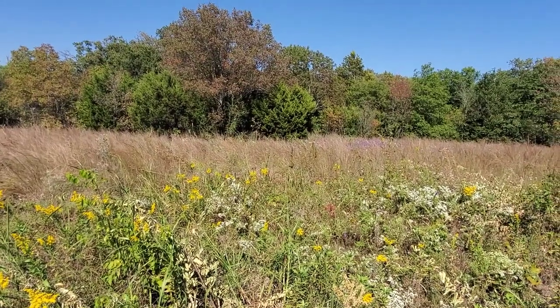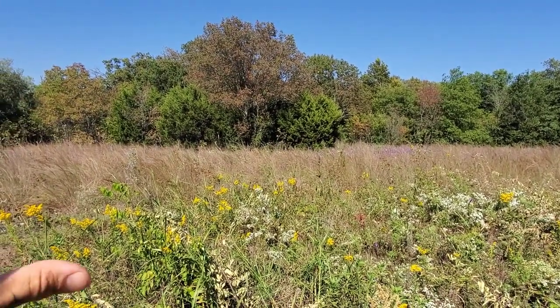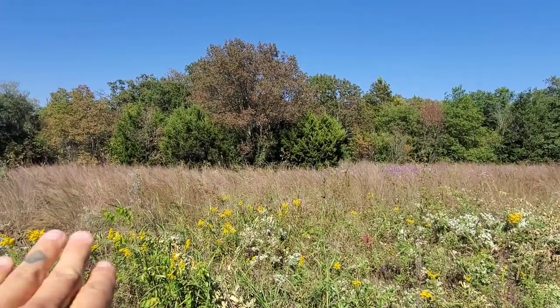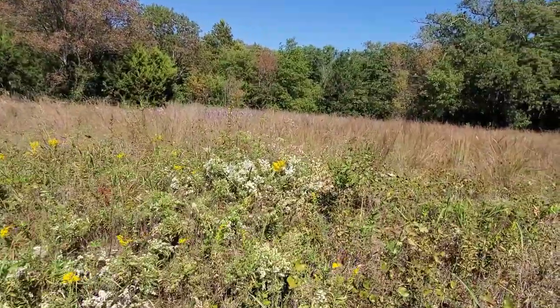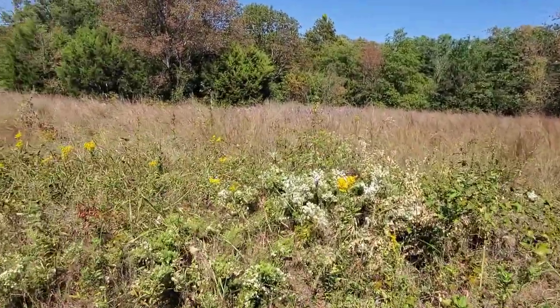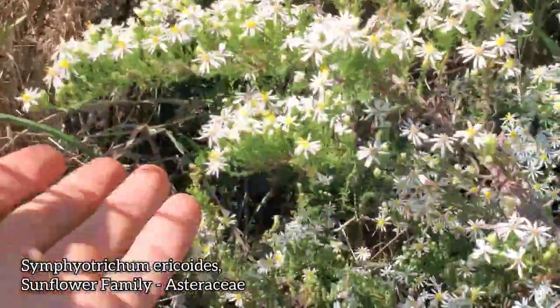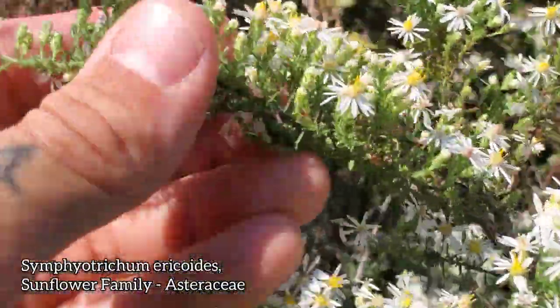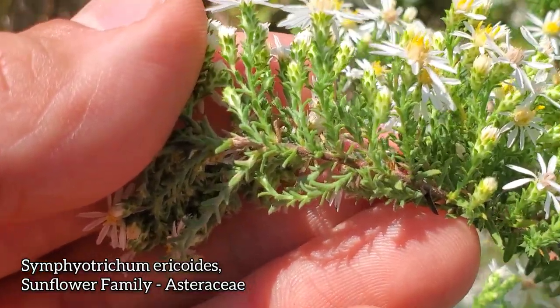You'll see some areas later where it's just everywhere — it forms like a wall in the understory at the cedar and ash forest over there. Now, you can see over here we've got some Symphyotrichum ericoides — this little tiny white flower right there. You can see why it's called ericoides: it's got the heath-like, that is the genus Erica-like leaves.